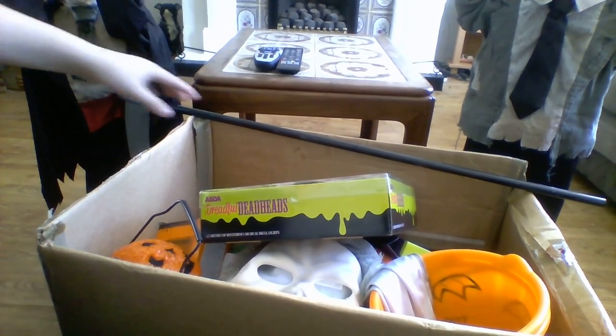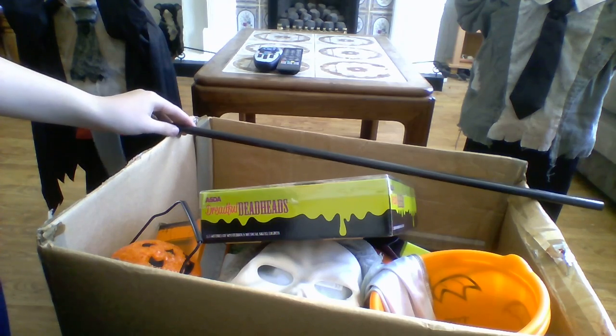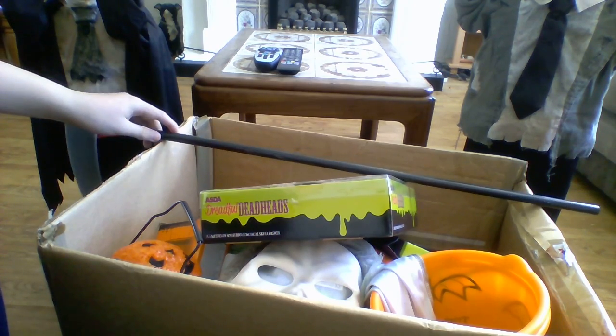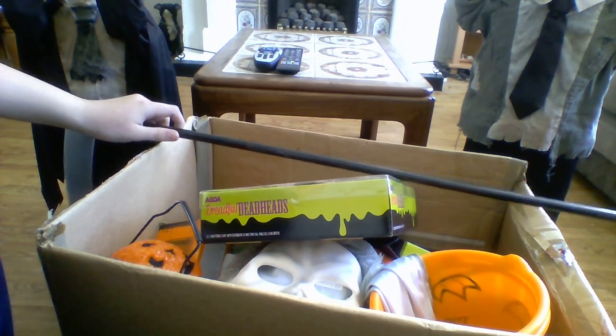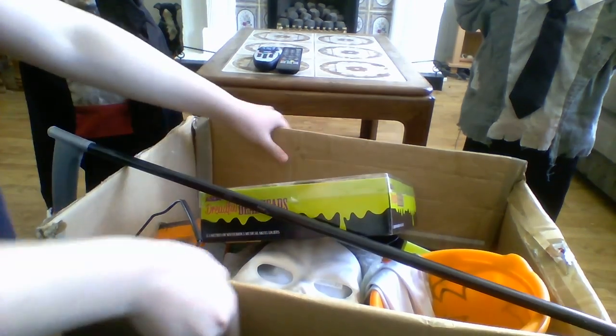What's up guys, let's go back again with another video. Today will be a video of a job lot or a bundle of Halloween stuff which I found on car boot. I got it all for a fiver and it's worth all its money.